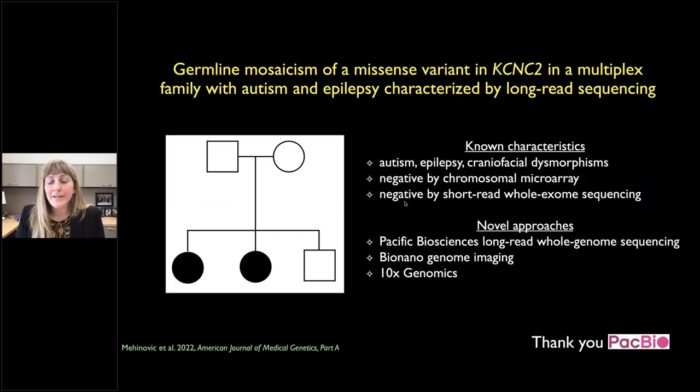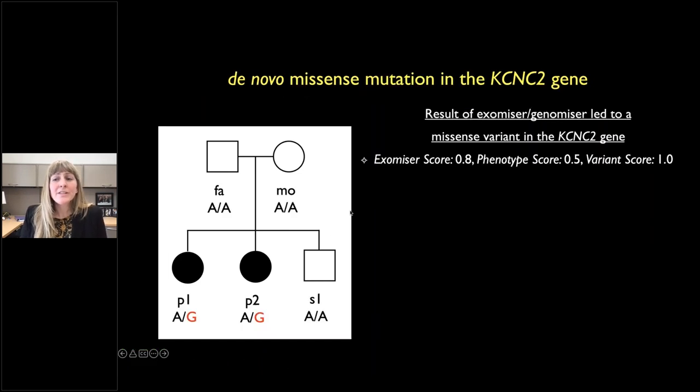Now switching to our autism study, for which we received a SMRT grant from PacBio. We proposed to study a family with autism, epilepsy, and craniofacial dysmorphisms in two affected girls who had undergone clinical testing with no answers. We enrolled them in our research study and performed PacBio long-read sequencing, Bionano genome imaging, and 10x Genomics. The long-read sequencing was critical. We looked at de novo assemblies, structural variants, and all the tricky variation you might expect — but didn't find any variation explaining what was going on.